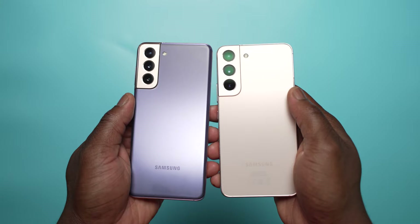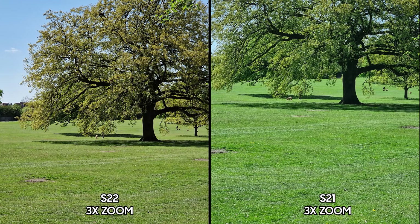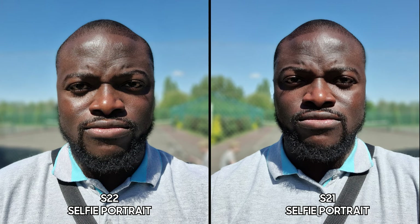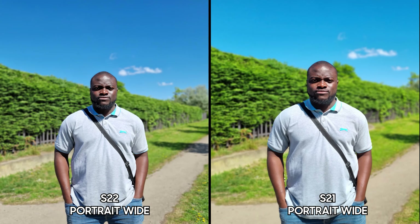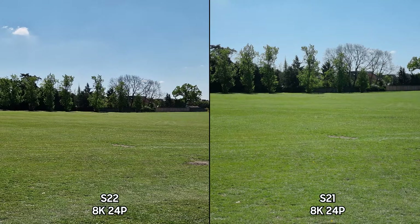We did an extensive camera comparison on both devices and highly recommend watching it. In summary, the Galaxy S22 generally has more saturation in images, and thanks to the new 10-megapixel 3x optical zoom, you get clearer images when zooming in compared to the S21. Portrait mode on both the selfie and rear cameras is generally improved on the S22, though the S21 still holds up well. Low-light performance and night mode on the wide and ultra-wide are greatly improved on the S22. Video is solid on both — the S22 has better stabilization in portrait mode but at the cost of an additional crop, and you get a slightly wider field of view when shooting in 8K at 24fps.